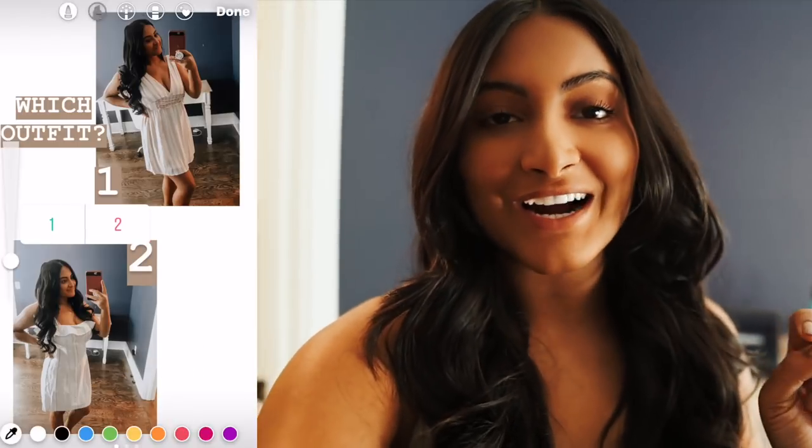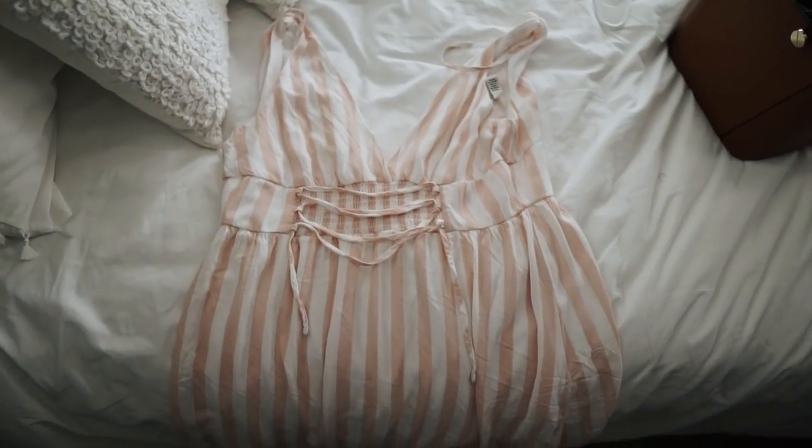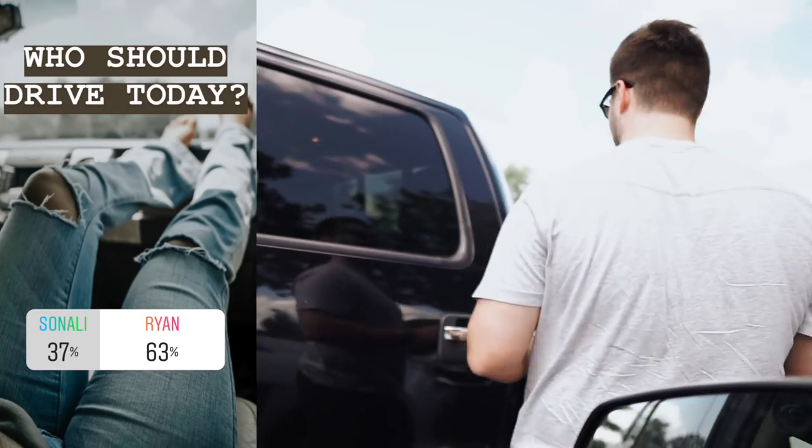My hair is all done and curled. Now I'm asking you guys what outfit I should wear. It's really close, but you guys chose dress number two, so that's the one I'm going to be wearing today. I brought some other outfits because me and Ryan are going to have a little Atlanta day, and if we're doing something more athletic I'm probably not going to want to wear a dress. Thank you guys so much for voting for Ryan to drive, because I hate driving so much, especially hitting prime traffic hours.